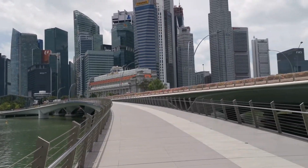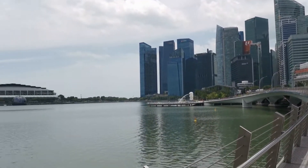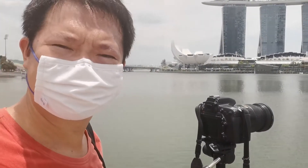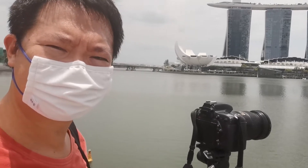This is the view I am looking at right now. Everything is set up — now time to take some photos of the Merlion from a distance.